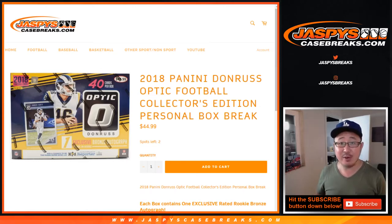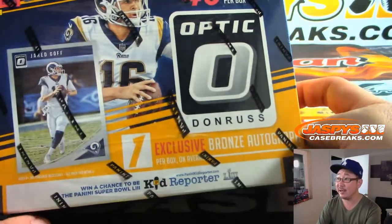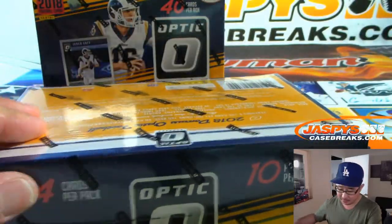Hi everyone, Joe for Jaspi's CaseBreaks.com coming at you with a couple personal boxes. Paul De Jong got two personal boxes of 2018 Panini Donruss Optic Football Collectors Edition. The Collectors Edition has exclusive bronze autographs, one per box on average they say, although we haven't seen any that were below average.